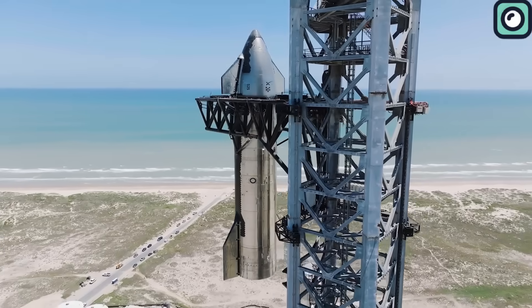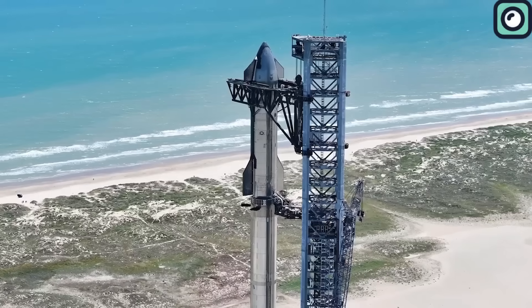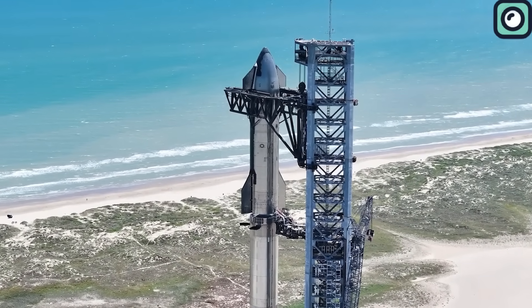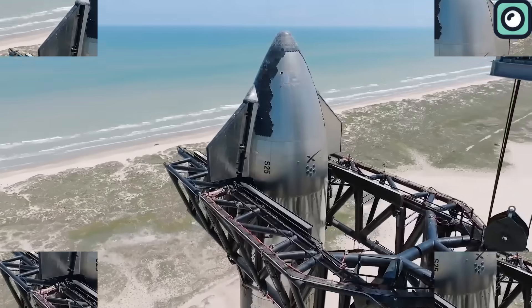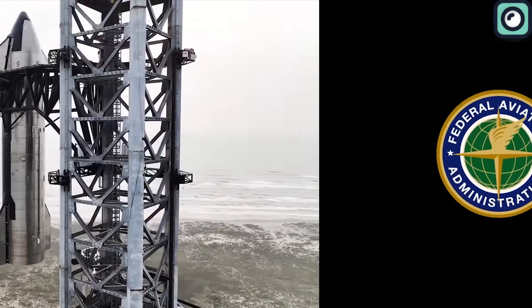Exactly one month ago, there was a strong sense of confidence that we would see the rocket take off. SpaceX even took the step to fully assemble the rocket and set a launch window. However, these plans were halted when the FAA did not grant the needed launch license. As a result, the rocket was taken apart.